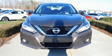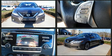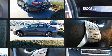Discerning drivers will appreciate the 2017 Nissan Altima. Under the hood, you'll find a four-cylinder engine with more than 170 horsepower. And for added security, Dynamic Stability Control supplements the drivetrain.